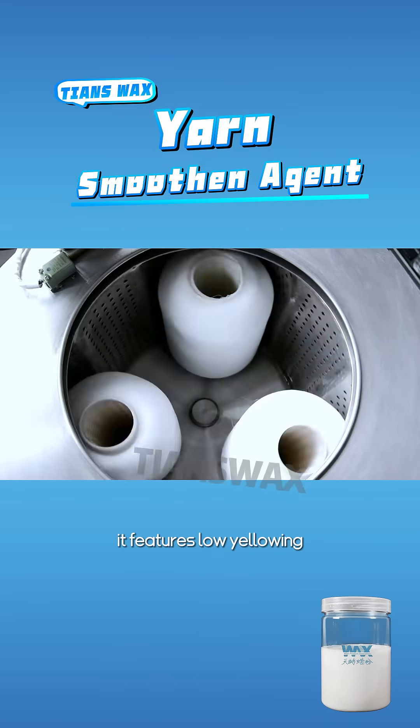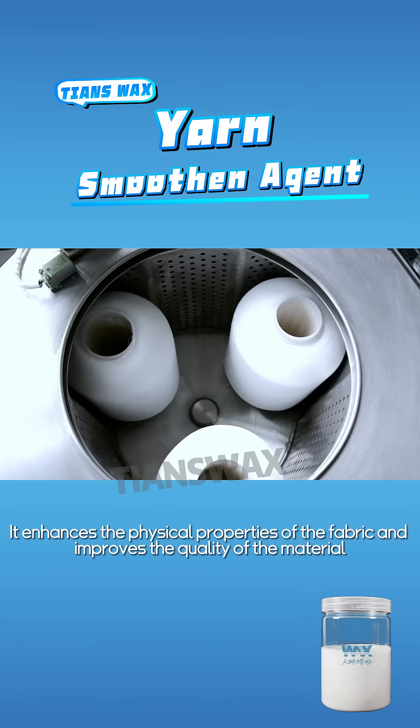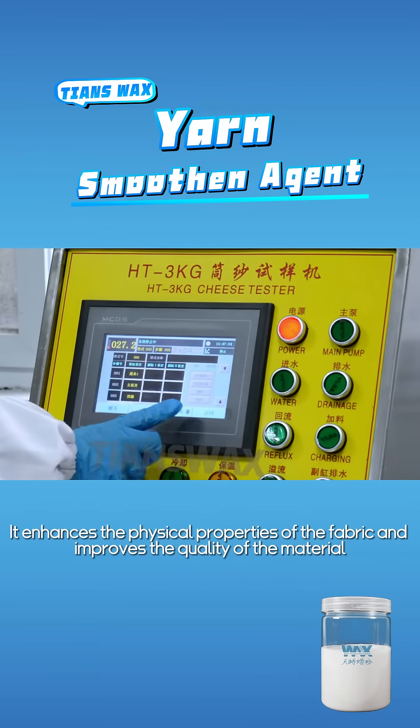Moreover, it features low yellowing, minimal layer difference, and excellent hydrophilicity. It enhances the physical properties of the fabric and improves the quality of the material.